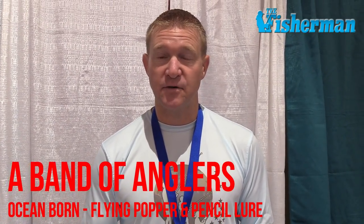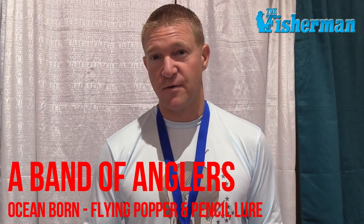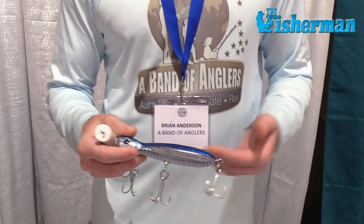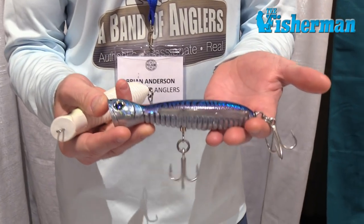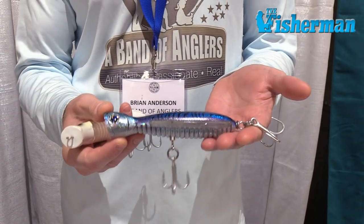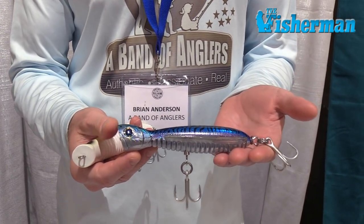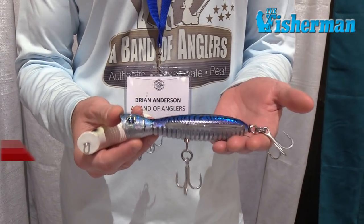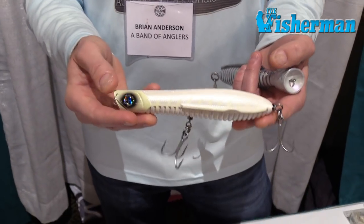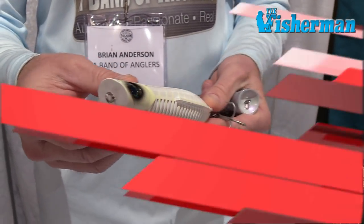I'm Brian from A Band of Anglers, Patrick Seville's new company, and I want to tell you about two lures that are on the market right now as killer gift guide items. This is the Ocean Born Flying Popper — looks like a regular popper but super unique. It comes in three weights: floating, sinking, and SLD, which stands for super long distance. We also have the Ocean Born Flying Pencil — same thing, but it's a pencil instead of a popper.